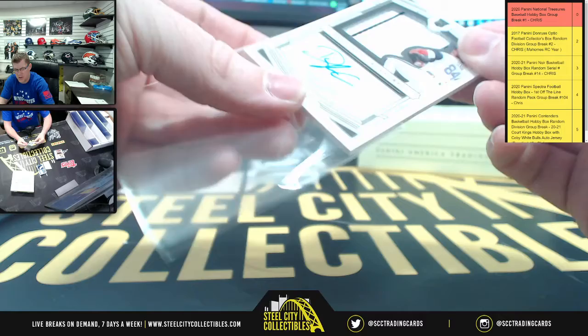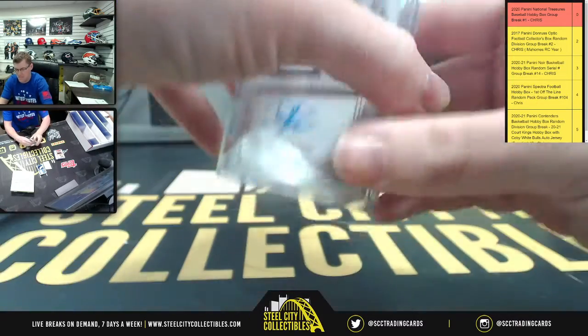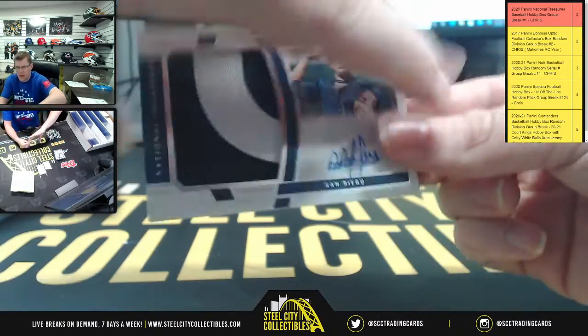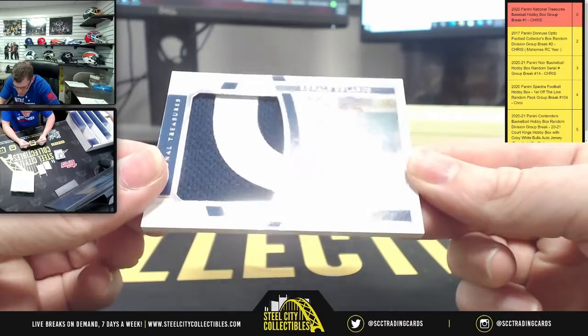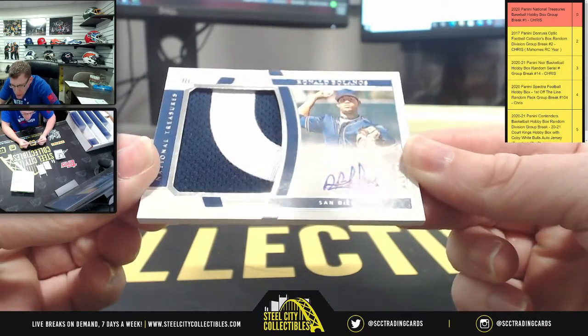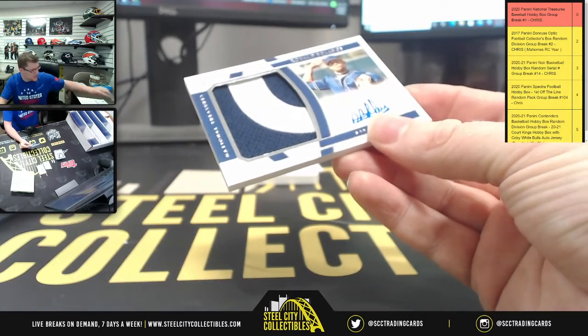Patch auto — there we go. You're gonna have 52 of 99 Ronald Bolanos for San Diego.